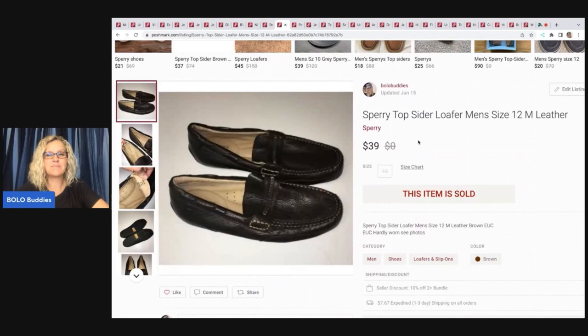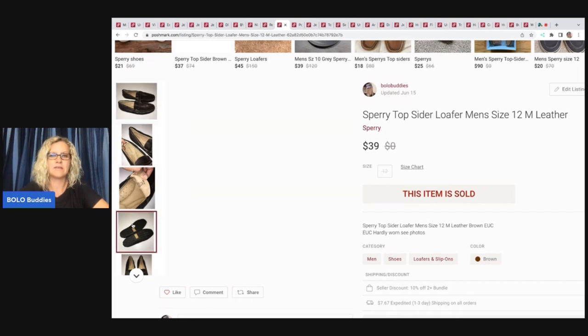The next item are these Sperry Top Sider loafer men's shoes. I think I got these from a storage unit or garage sale and I want to say I paid a couple bucks for them. They were in really good condition. I sold these for $39 and my payout was $29.48.